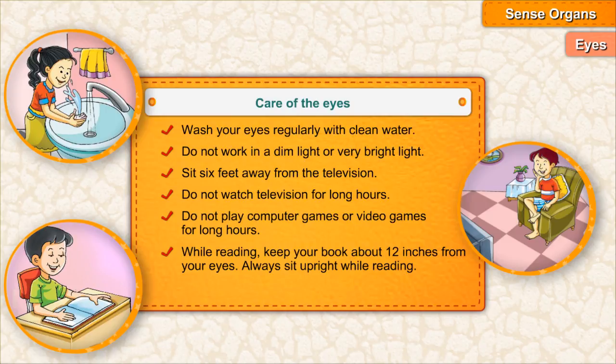Always sit upright while reading. Do not read in a moving vehicle.